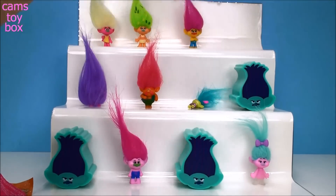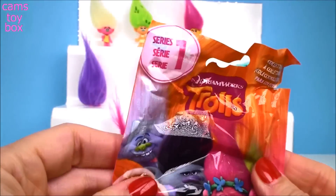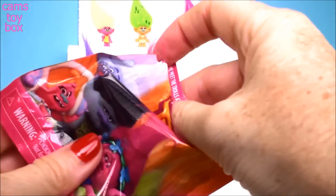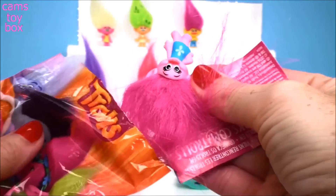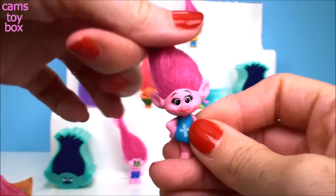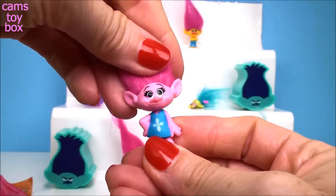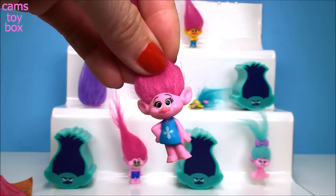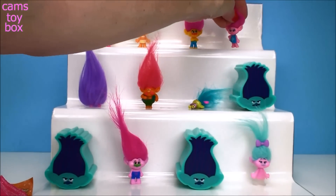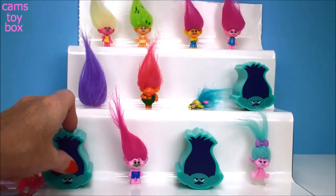Let's try this Poppy — and another blind bag. This time from Series 1, the very first series introduced. And who do we have? We got Princess Poppy! It's about time — all these blind bags, and this is the first time we got Poppy. She was the very first Poppy that came out for the Trolls blind bags. Now Poppy's in every single series — one, two, three, four, five, and six. Her and Branch are the only ones in each and every series.